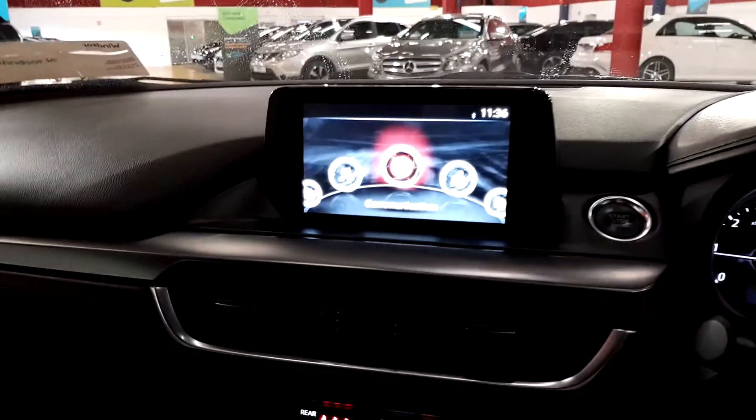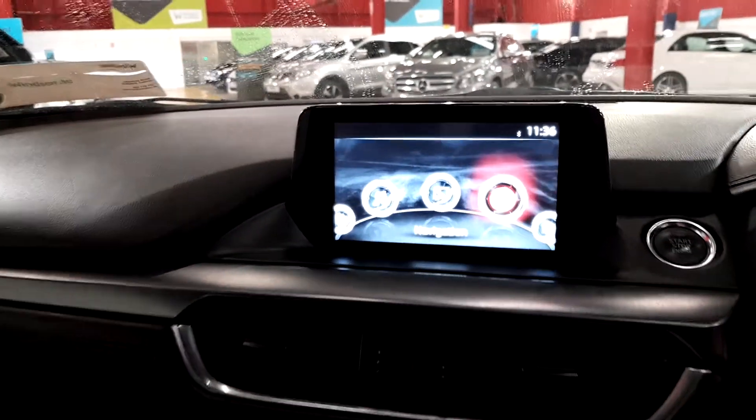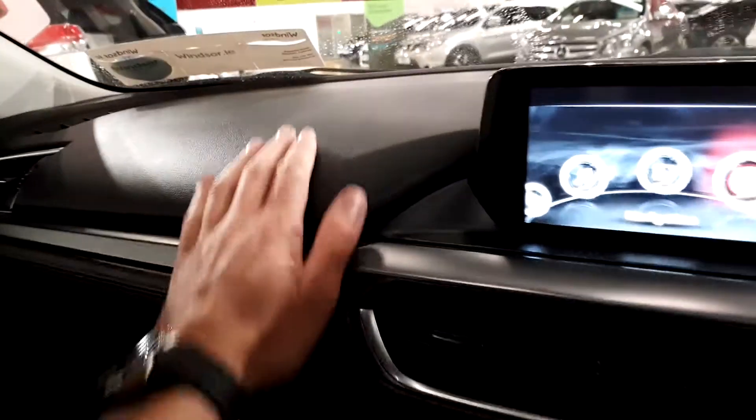In the centre we have the entertainment system — you have your Bluetooth, media, apps, you can hook your phone up to this car, and it has satellite navigation as well. We have dual air conditioning so you can adjust the temperature on the driver's side and on the passenger side, and then you have a six speed gearbox with a lovely finish on the interior.